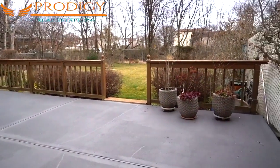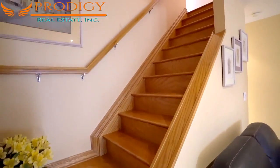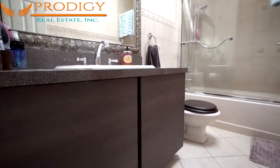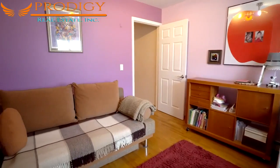Head up the stairs to find this home's three bedrooms as well as a full bath off the hall. There are wood floors throughout, and the beautiful full bath features a skylight. Here we are standing in the master bedroom, which has a large double closet.